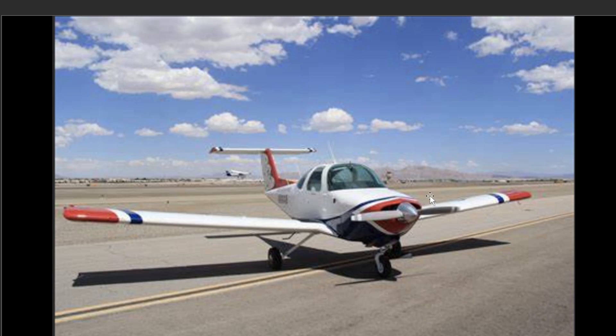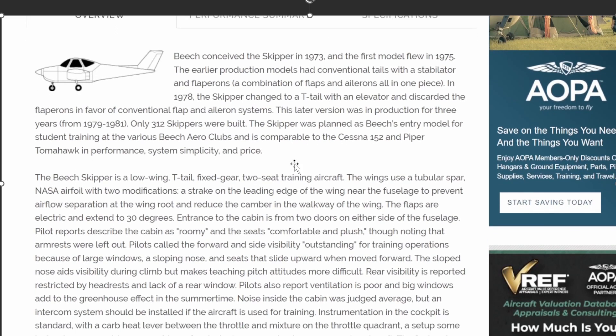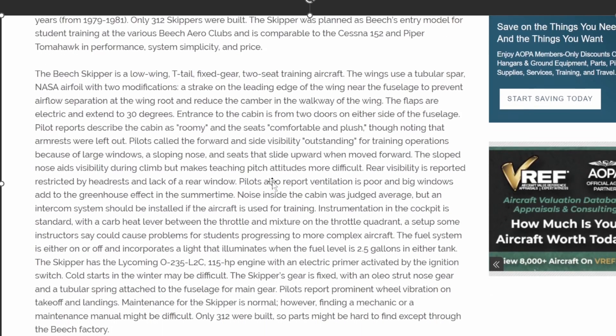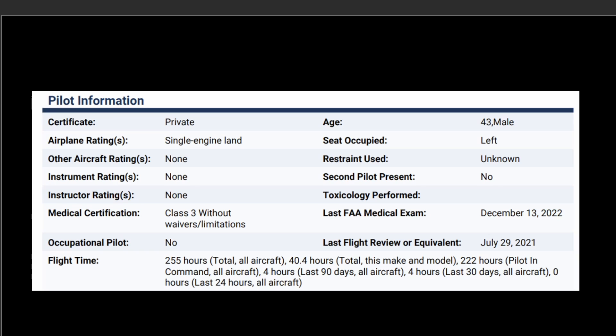And this is that aircraft — the 1980 Beechcraft 77 Skipper. Here's some info on it. They changed to that T-tail in 1978, so this one was two years after that switch. It seems like a cool little aircraft, and there's that T-tail from the 1980s.